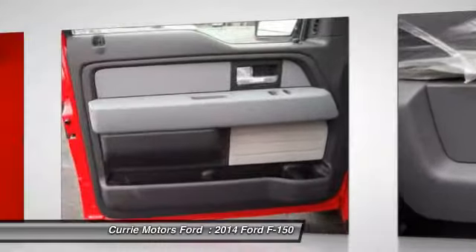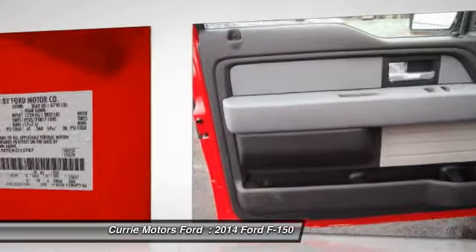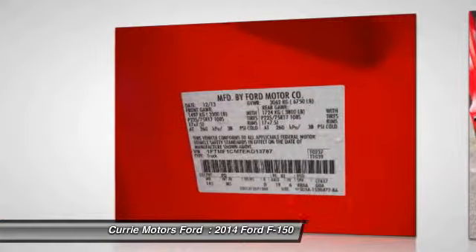Airbag deactivation, electronic brake distribution, vehicle stability assist, tachometer.